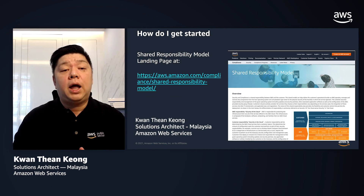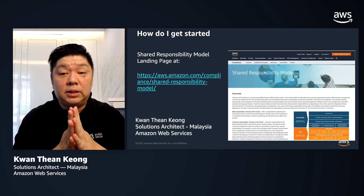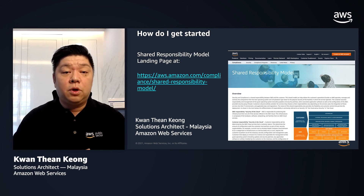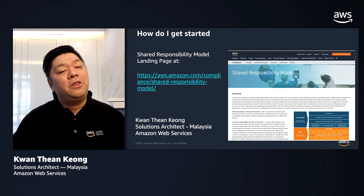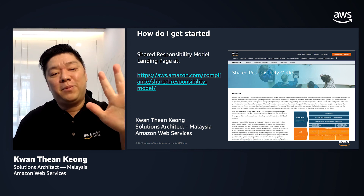We have gone through a brief overview of the Shared Responsibility Model. For customers who are keen to get more understanding about this topic, kindly visit the landing page at the URL provided here. We hope we have been able to provide some valuable information on this topic and we look forward to seeing you soon. Thank you very much — and that is the Shared Responsibility Model in 5 minutes.